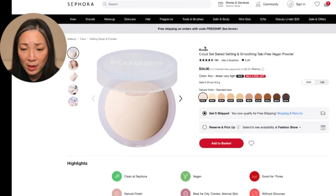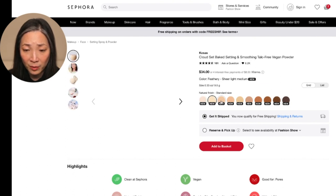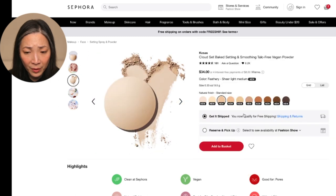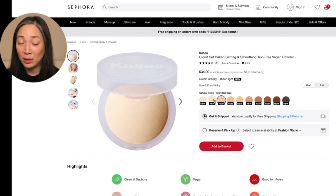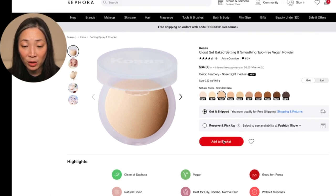Let's see if there's a shade that would work for me. So there's Airy — sheer, very light, I think that's way too light. Breezy is sheer light. Feathery is sheer light-medium. Comfy is sheer. I think maybe I'm Feathery. I really shy away from powders that can be even a little bit too light because then I feel like it just looks dry. Yeah, I think I'm going to do Feathery and we'll see — maybe it works for dry skin, and I think that'll actually be a good test.